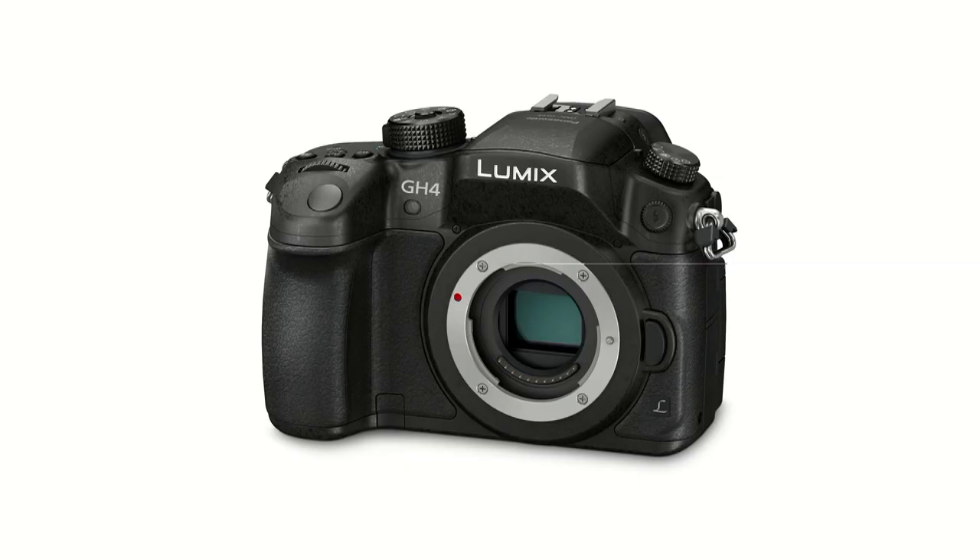Mark, what's in the box? The GH4 comes in body only and also with the 14 to 140 lens — that's the new version. Thanks to Damien and Mark for taking the time to see us, and we look forward to welcoming you to WEX Photographic for a demonstration when the GH4 hits the stores. In the meantime, check out our website or search for us on social media.